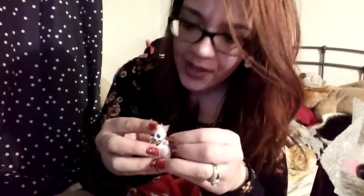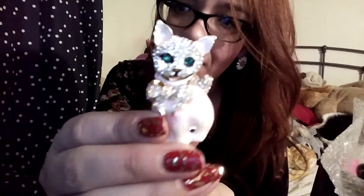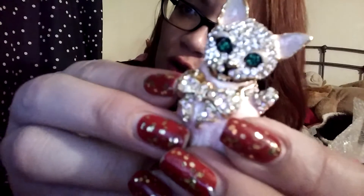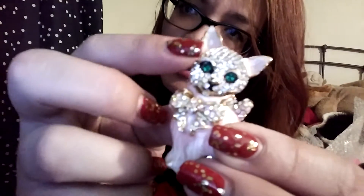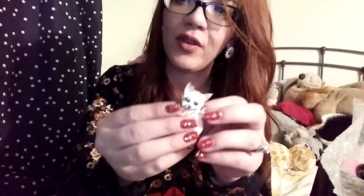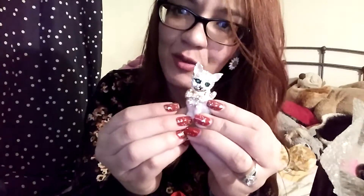If you haven't joined the giveaway yet, you should do that because I'll be giving away some really cute sticker books. So this is the first thing I got — it's an adorable kitty brooch, it's a pin. I love cats. It's got a bunch of little jewels on it, the eyes are also little gems. You can wear it on your clothes or put it on a bag or purse. I can't wait to wear this — it's one of my favorite things I got this year.